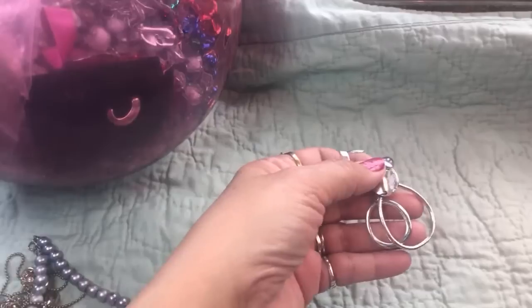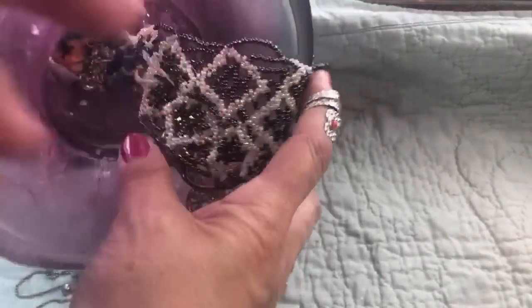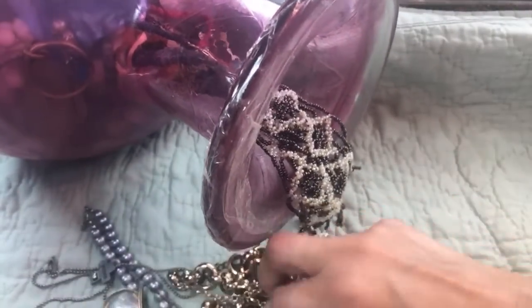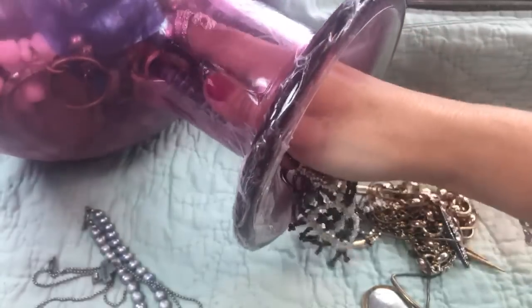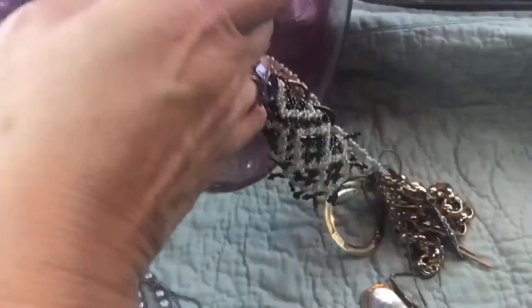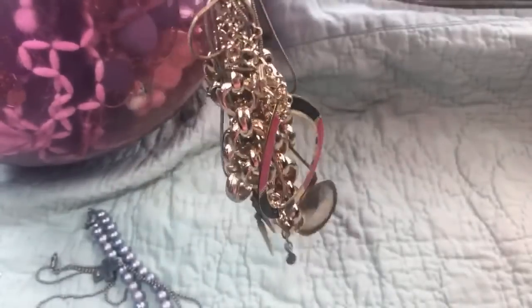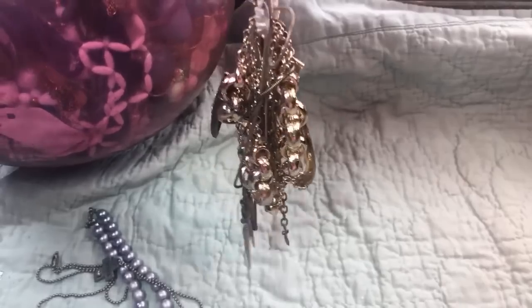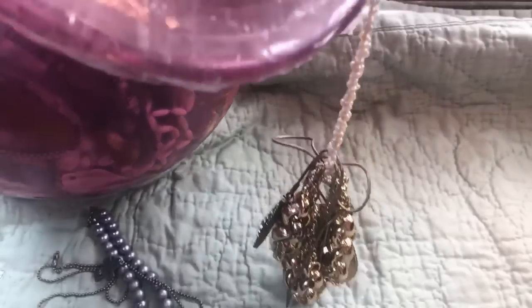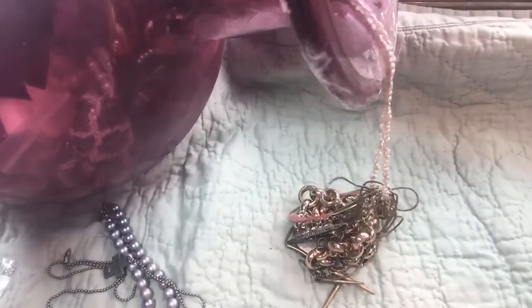Here's some cute earrings - put those aside and see if we find any matches. Here's something that's in the tangles too - oh, that's pretty. Trying to pull this out without busting it. I'm going to have to stand it up and see if I can pull that pearl choker looking thing out, because I think the weight is not helping. I should have done some preliminary work in here - this is not easy to pull out.